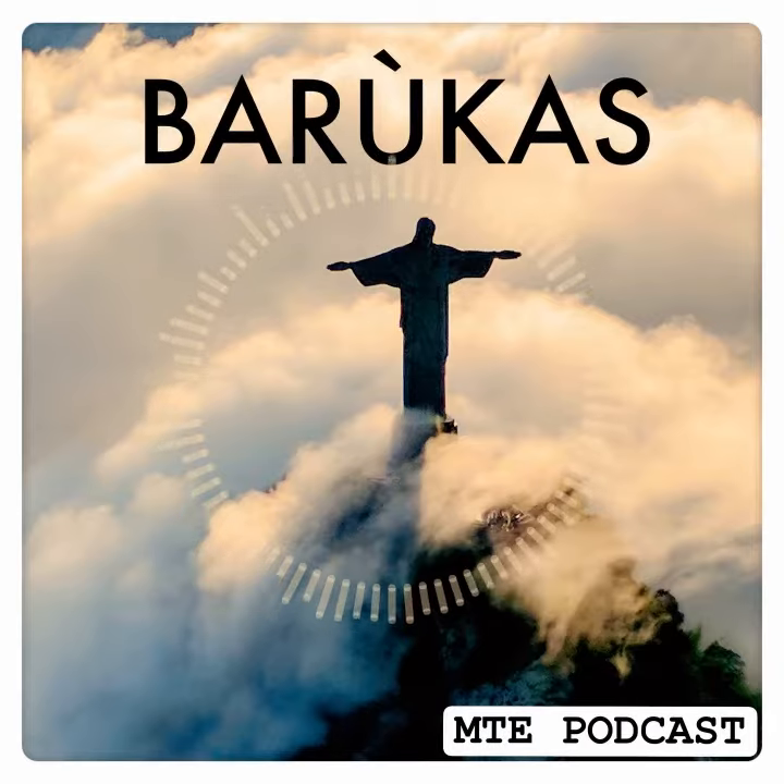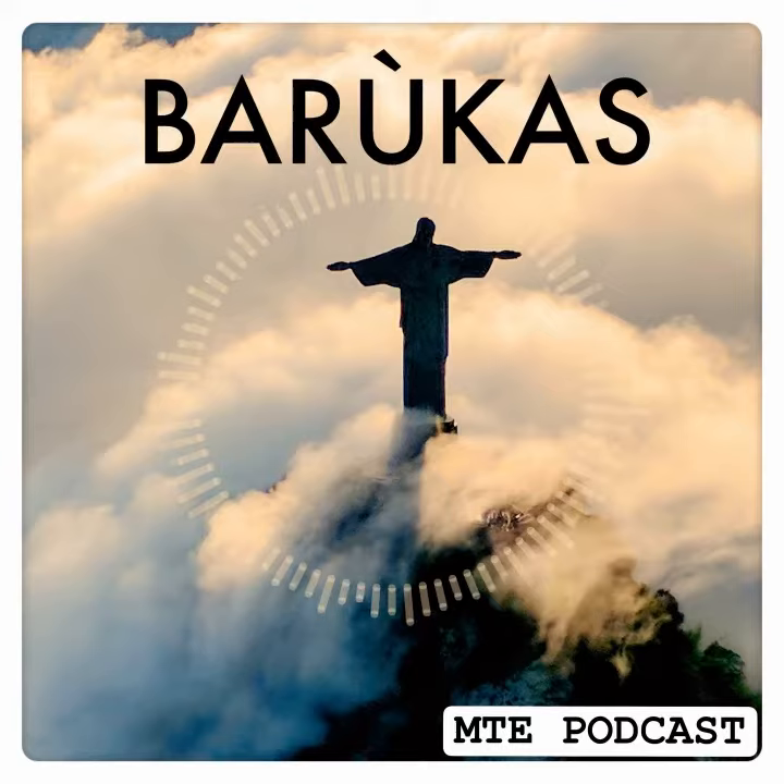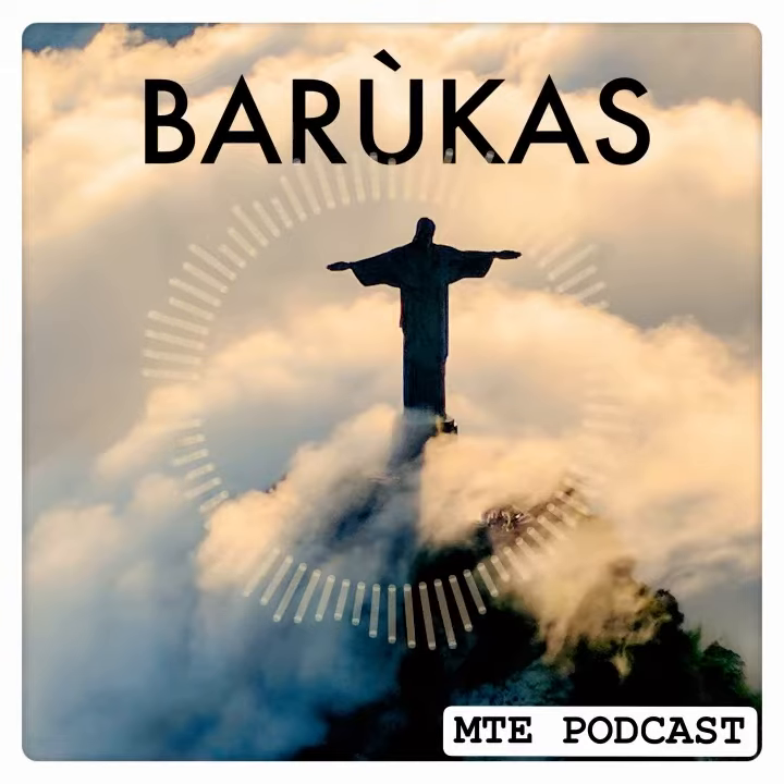As a superfood, not only will Baruka nuts improve your health, you'll be helping save the savannah. It'll mean more Baruzeiro trees, more Baruka nuts, and a thriving, flourishing planet. You can find out more or order some Baruka nuts for yourself at barukas.com. That's B-A-R-U-K-A-S dot com.